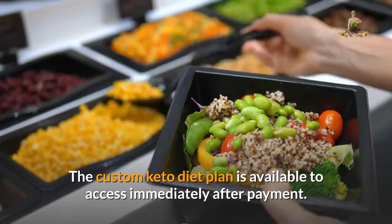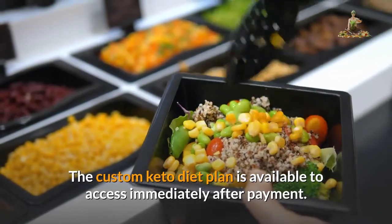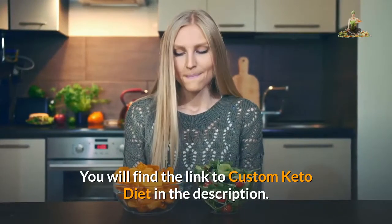The Custom Keto Diet Plan is available to access immediately after payment. You will find the link to Custom Keto Diet in the description.